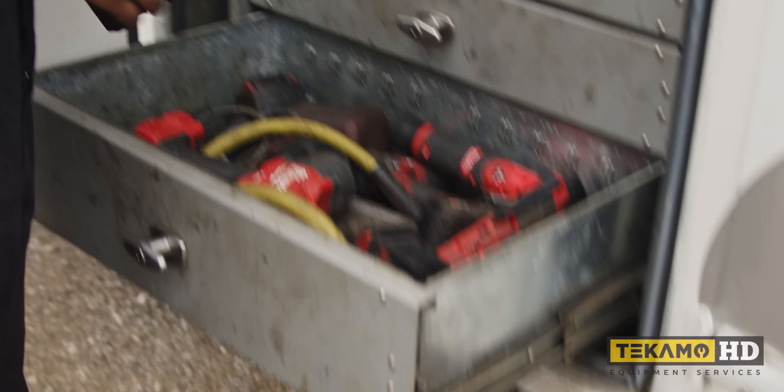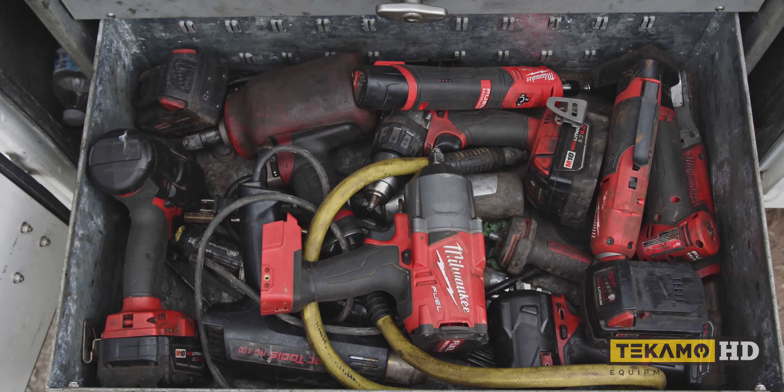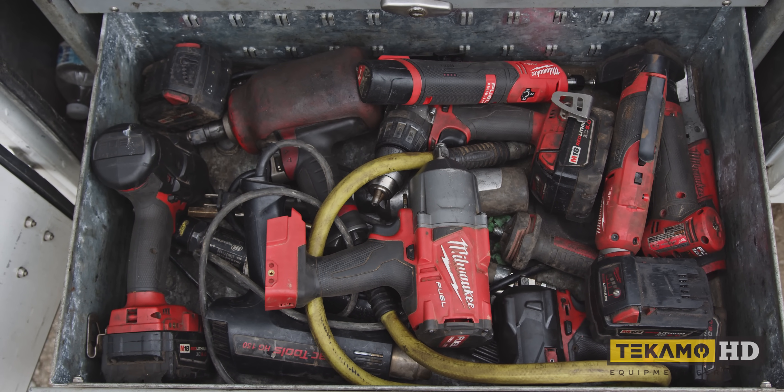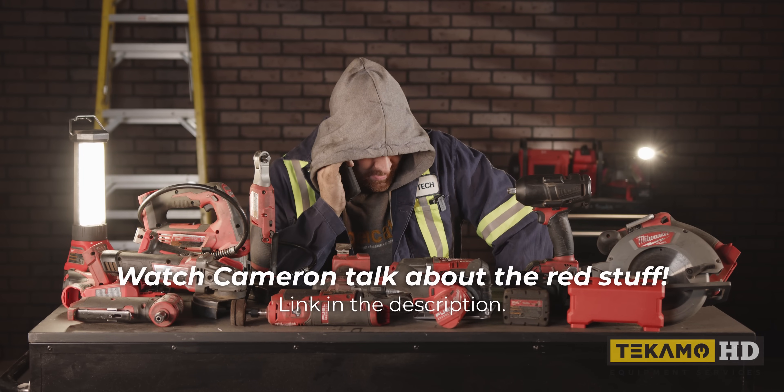I've got all my impact stuff in here — my Milwaukee tools, the red tools that all mechanics love. I got the red stuff.